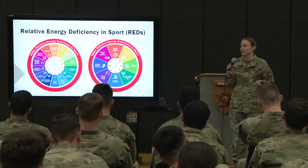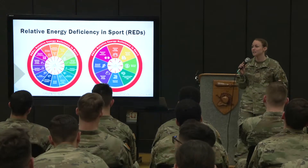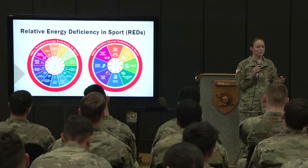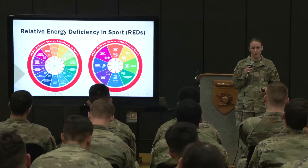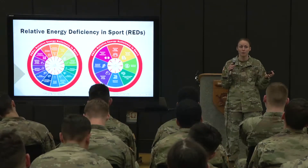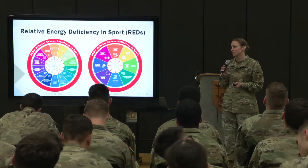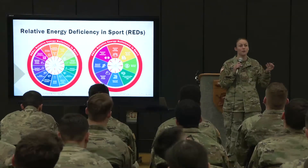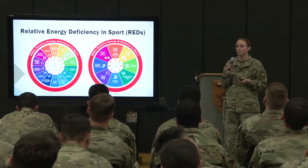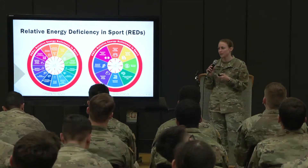A lot of things we don't want to happen, especially when individuals are training hard and expecting adaptations. From an injury standpoint, a prolonged period of low energy availability increases risk of musculoskeletal injury — which is already a concern in the Army. Eating enough is one of the ways we can work toward preventing or protecting ourselves from that.